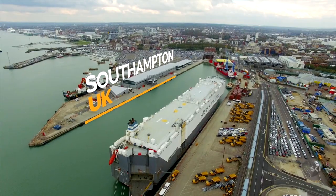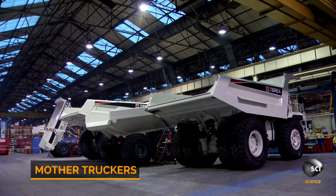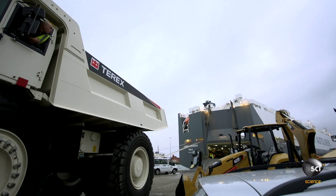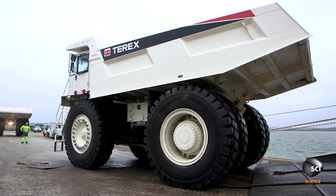On England's south coast, three monster dump trucks need to ride a boat to South Africa. These brand new machines, fresh off the production line, must arrive in perfect condition. But it's touch and go whether they can get on board.